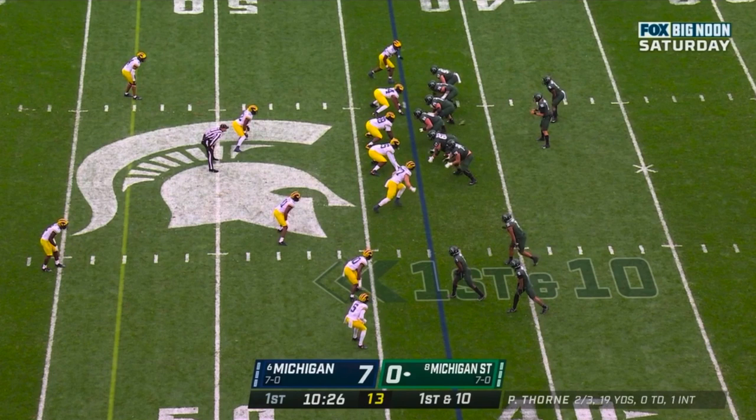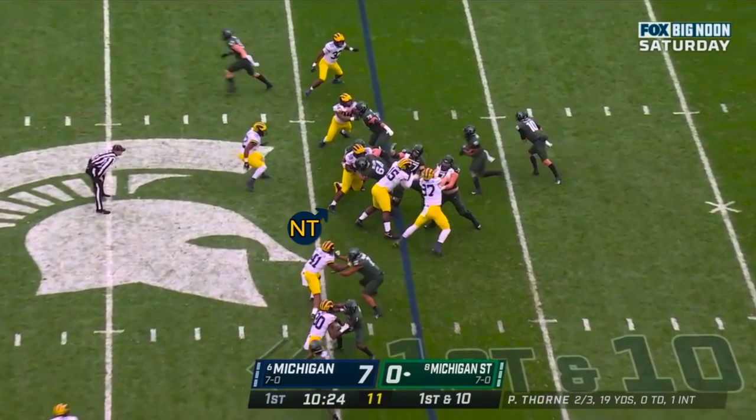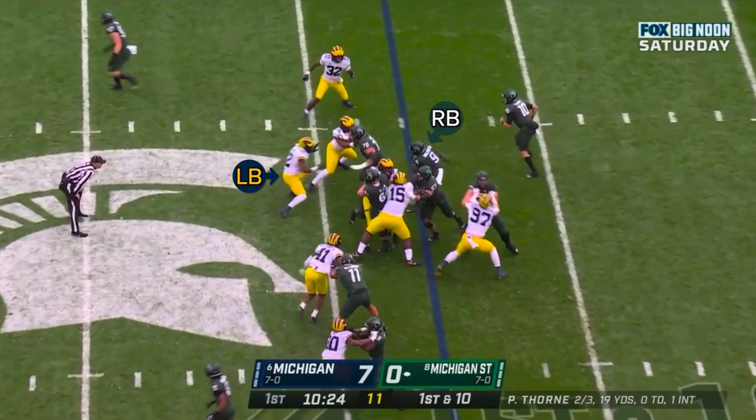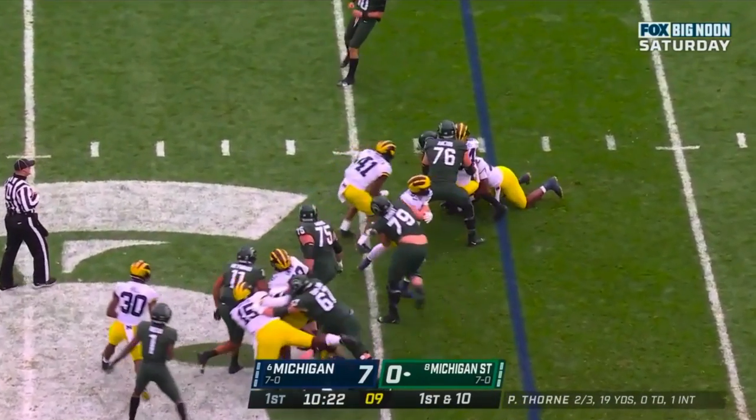On this play, that combo block is going to be where the run fails. If we keep an eye on the nose tackle lined up over the center, we see that that defender stays strong as the right guard comes across to double him, and he gives up very little displacement or push. Because the double team can't get that guy under control, neither of those blockers is able to leave that block, and so that linebacker at the second level is going to be totally free. As the play progresses, we see the running back try to cut back, but that linebacker is able to float the ball and step into that lane — and because he's unblocked, he's also free to chase and get in on the tackle.